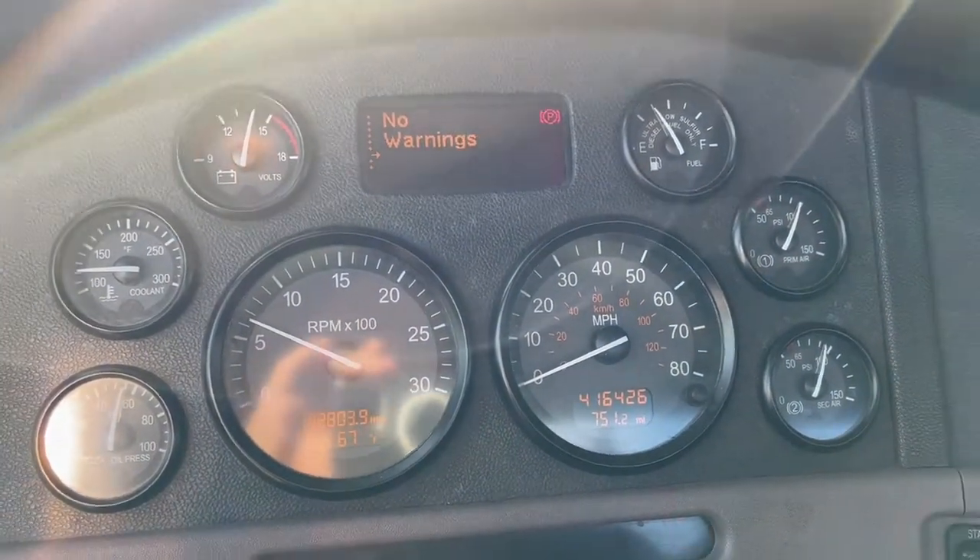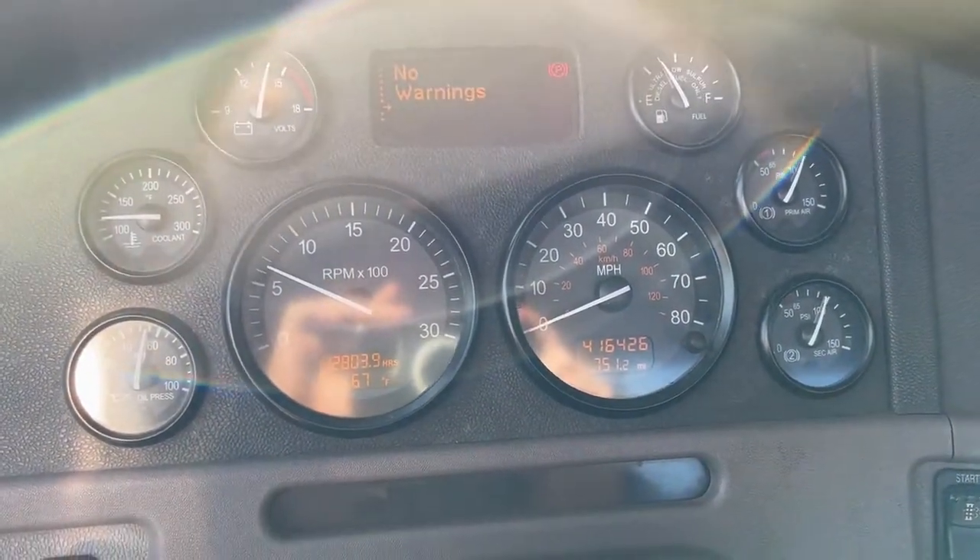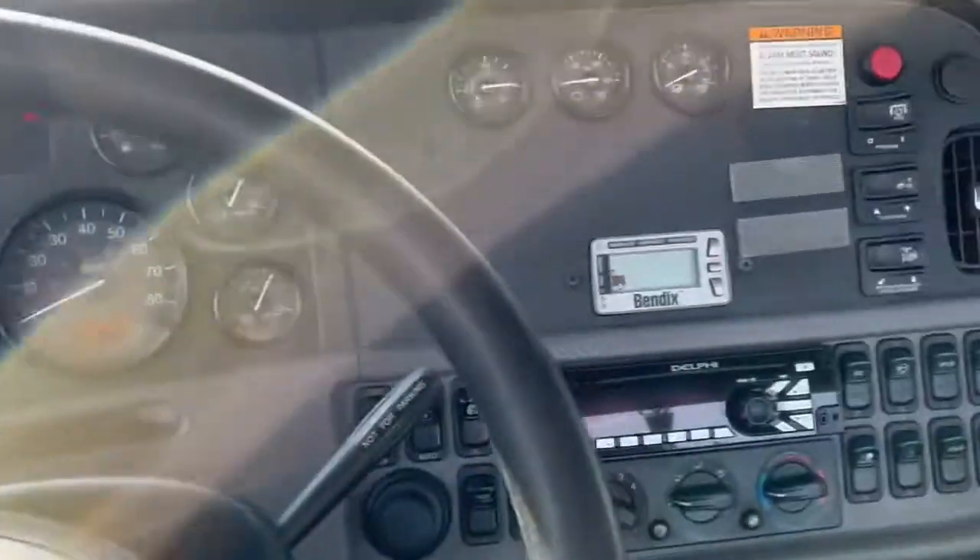No fault codes at the moment, no check engine lights. 416,426 on the miles.